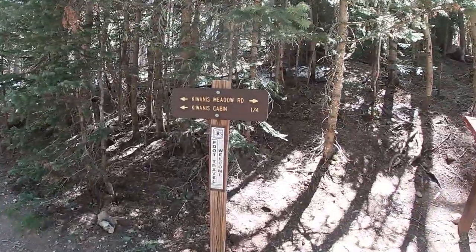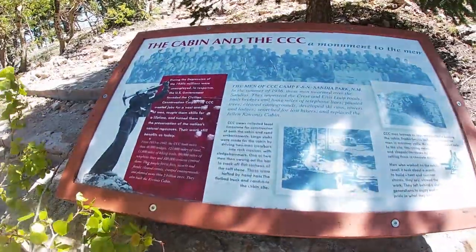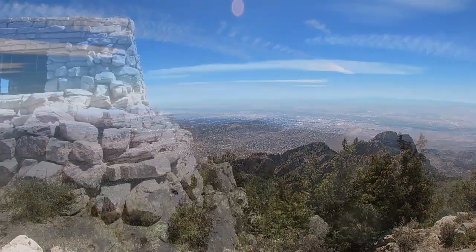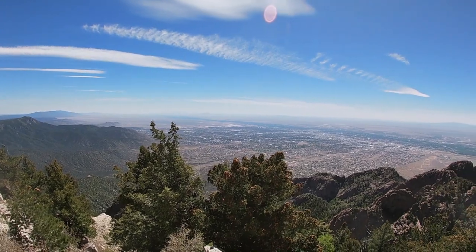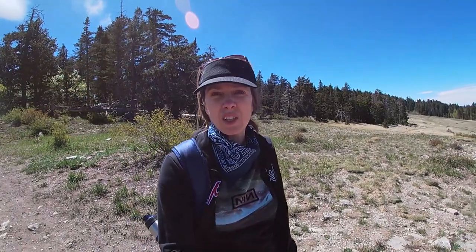We're going to go to the Kiwanis Cabin. When you're coming down from the cabin, pay attention to this meadow. If you want to go to the tram house, stay to the right of the meadow and follow the ridge. If you want to go back the way you came, stay to the left side of the meadow. Just pay attention because you can get a little disoriented when you're watching not to slip on the rocks.